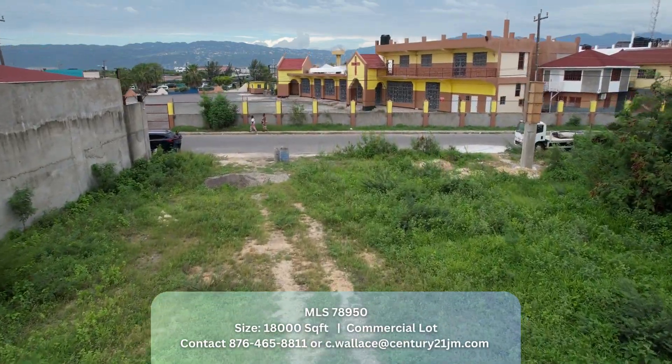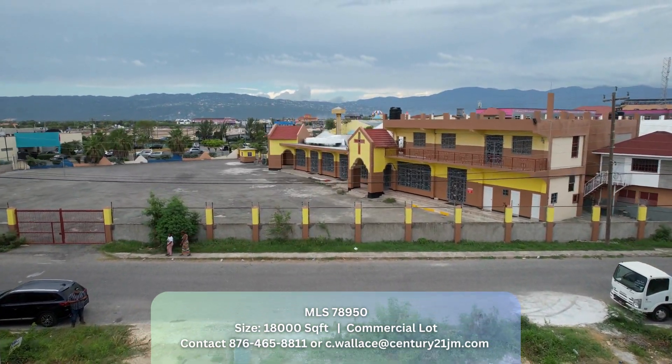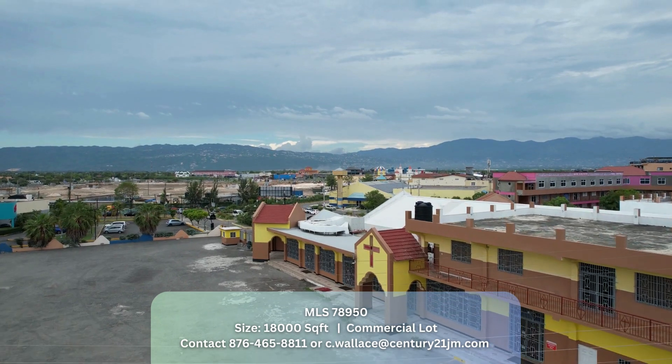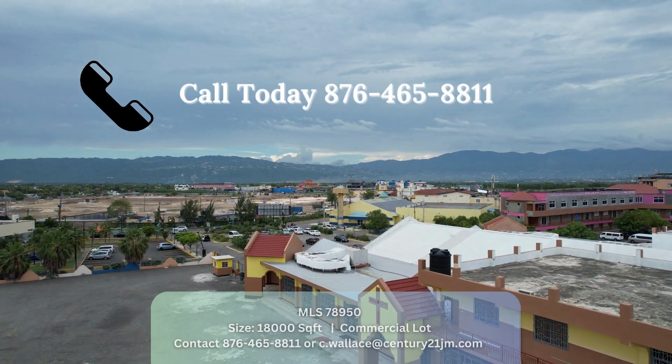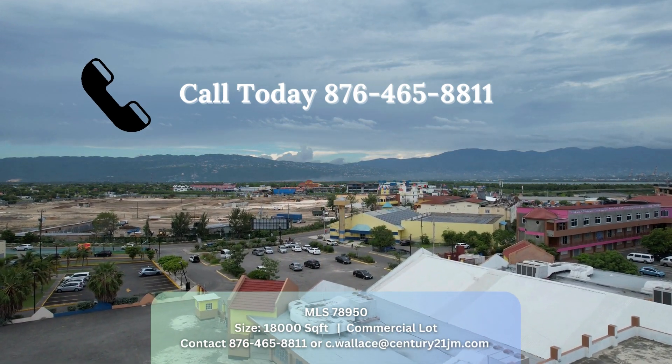So are you a business owner looking to move to Portmore? Well, look no further — contact me at 876-465-8811.